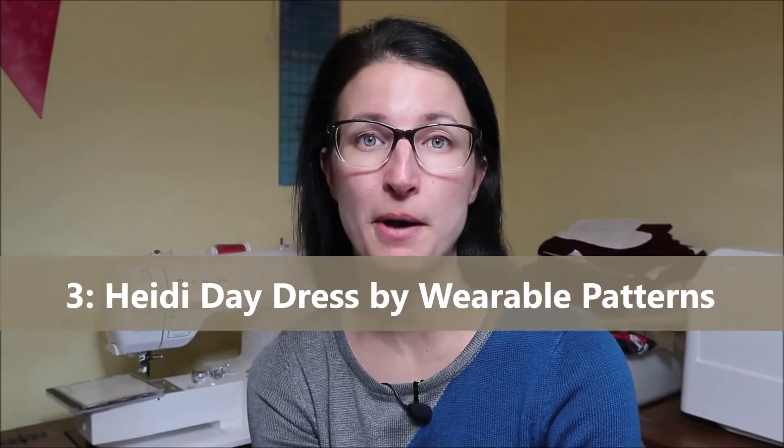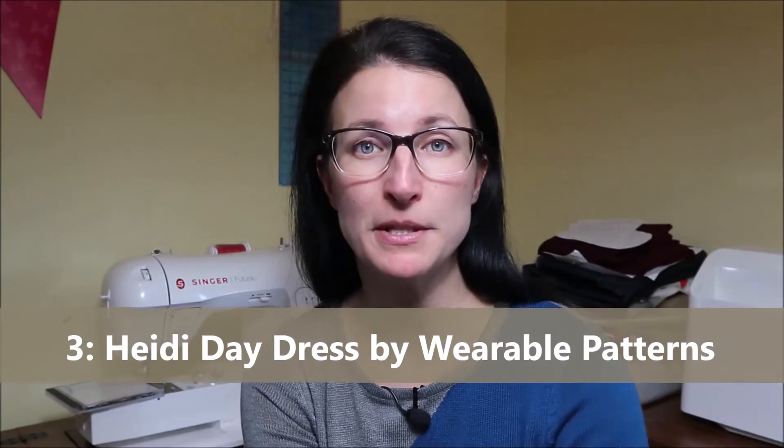Number three is the Heidi Day Dress by Wearable Patterns, and this is on my miss list because of the fabric I chose. I chose a floral fabric with a black background, and this is more of a summer dress — for summer I don't typically like wearing black background fabrics. I like wearing light pinks, oranges, yellows, blues, not really black in the summertime. Other than that the dress is comfortable and it's a great dress for summer. I could also see making a version for winter or fall and layering it with a turtleneck. Don't count these patterns out just because they're on my miss list.